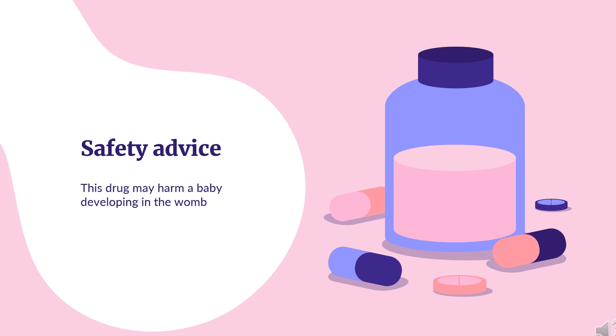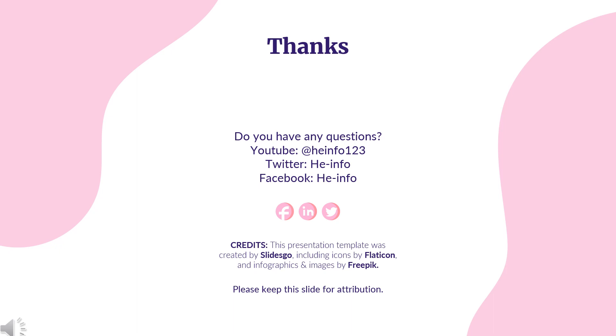Safety Advice: This drug may harm a baby developing in the womb. It is important not to become pregnant or father a child while you are having treatment. Thanks for listening. Don't forget to like, share, and subscribe to the HeInfo channel for more health information.